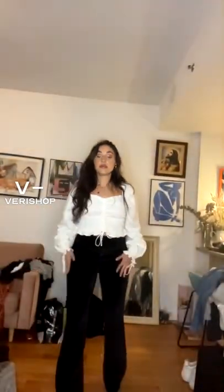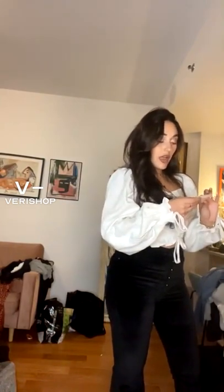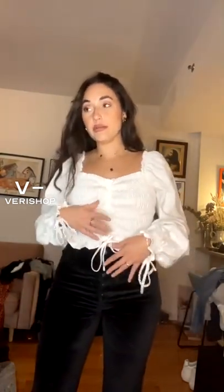These are the DL1961 Rachel — the Rachel high-rise insta sculpt flare. When I tell you they are insta sculpting, they are sculpting. I am someone who likes to wear sweatpants and I really hate wearing jeans because I can never find jeans that fit me. I have wider hips, long legs, short torso, but I like high-waisted. So it's really difficult for me to find jeans that are comfortable and that fit right.